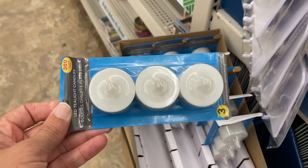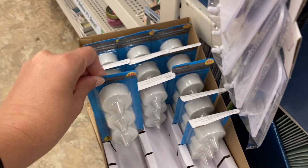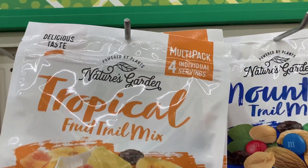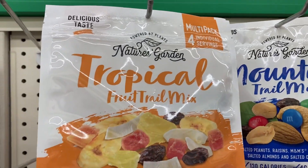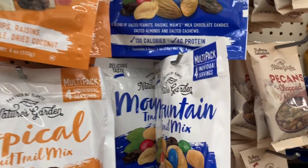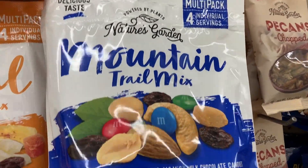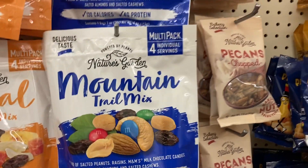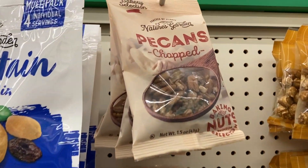And then they have this set of three LED candles right here. Moving into some of the food-related items, they have the tropical fruit trail mix — you actually get four different bags inside. And then they also have the mountain trail mix, which has four grams of protein. Not too bad of a snack.